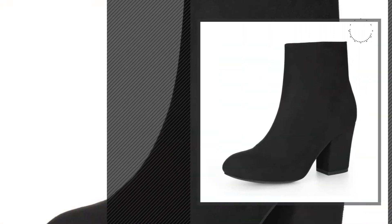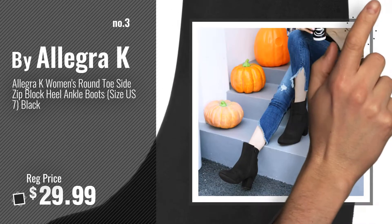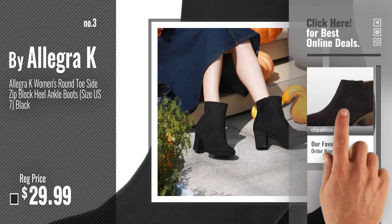Number 3, by Allegra K. Get your favorite ankle boots round toe now, just click this circle in the corner.